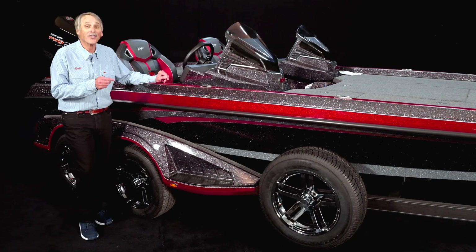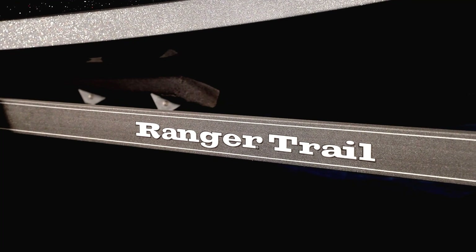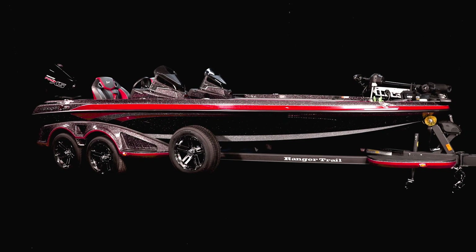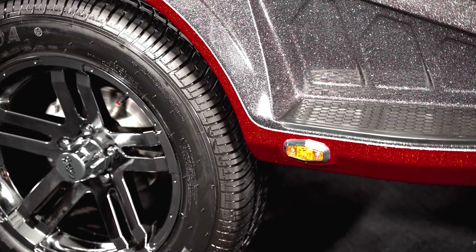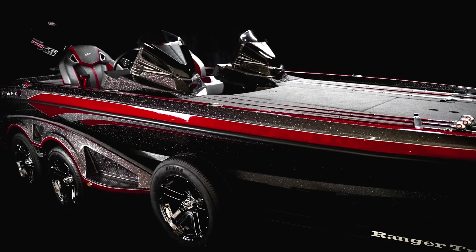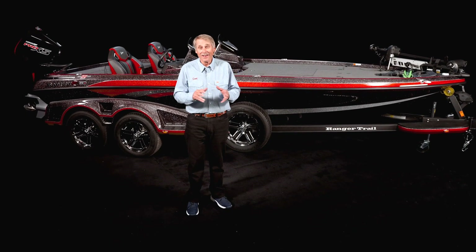I would be remiss if we didn't talk about the custom trailer this hot rod is sitting on. For decades, Ranger has delivered every boat with a trailer that's custom-fitted to the hull riding on it, and the Z 521 R is no exception. It's got four disc brakes, internally balanced tires, LED lighting, and a swing-away tongue — it's the perfect complement to the classy rig riding on it.